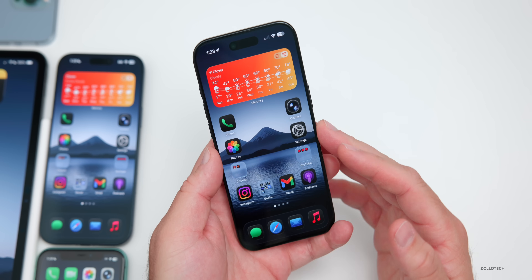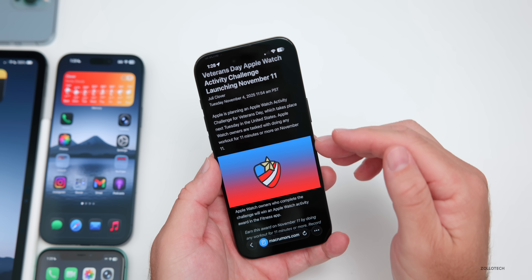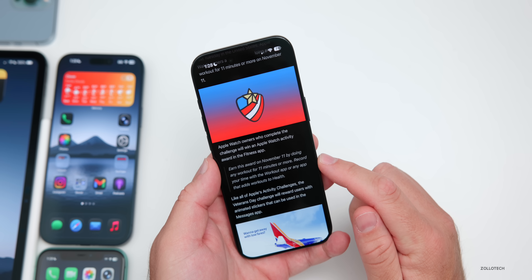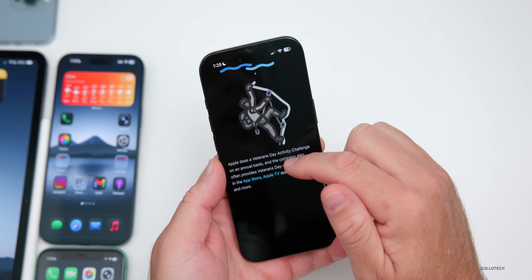There's also a new Apple Watch Veterans Day challenge in the United States. On November 11th, you can earn an award by doing any workout for 11 minutes or more, recorded with the Workout app or any app that adds workouts to Health. You can see some of the rewards — it will be available in just a couple of days.